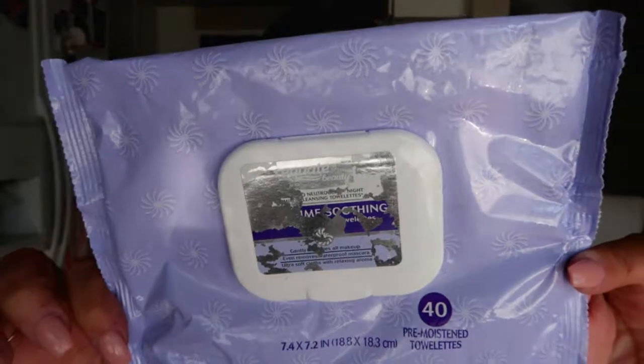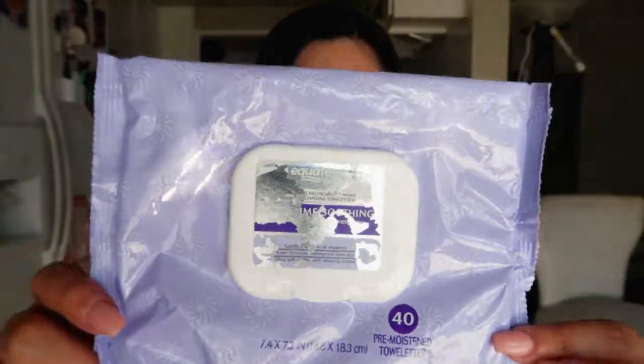These are like my number one favorite makeup remover wipes. This generic brand is a perfect go-to if you're trying to get something that's not going to cost a lot of money. Sometimes you get two packs for like a dollar or more, which is such a great price. This is what I get all the time if I don't want to spend a lot of money.